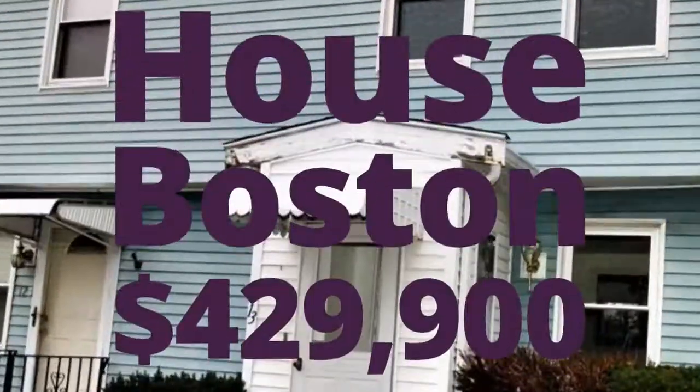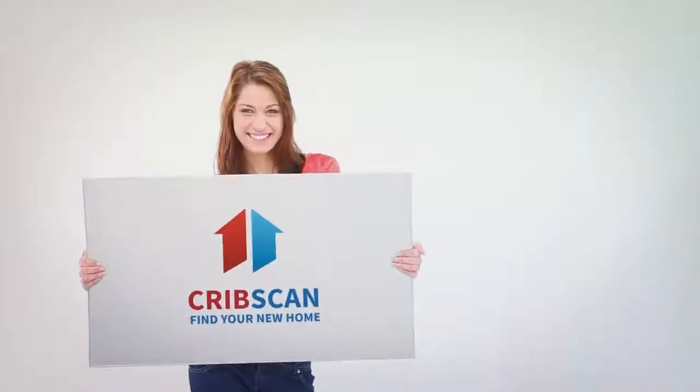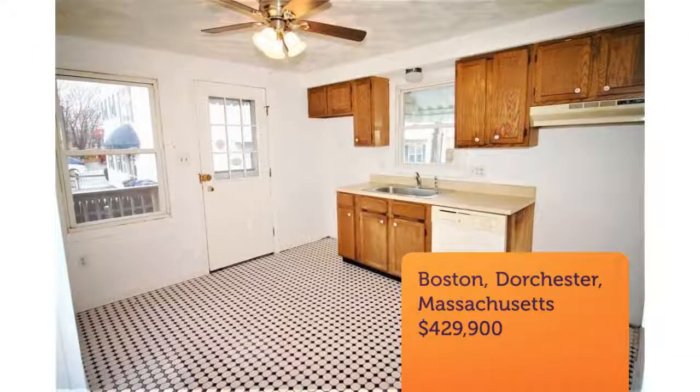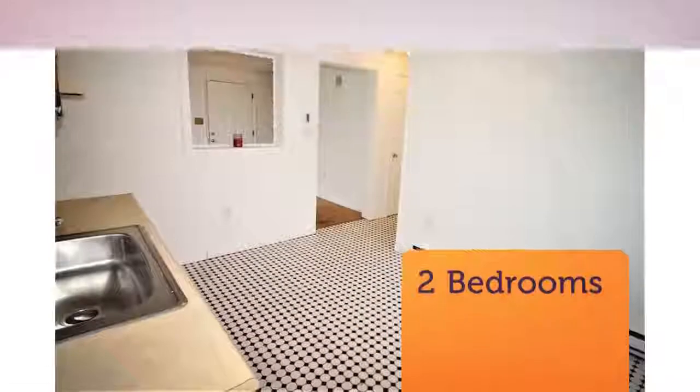Cribscan presents this charming property for sale in Boston. Lucky number 13 — lucky you to buy the coveted end unit at Reverend Castello Place. Built in 1985, these single-family townhouse-style homes are an excellent buy.